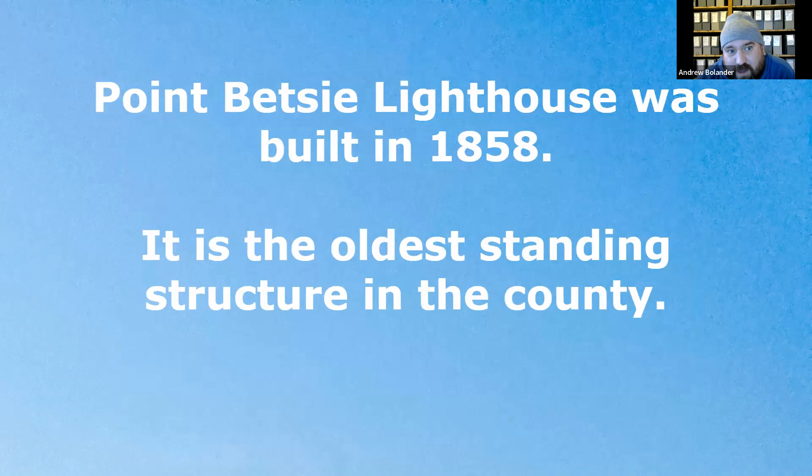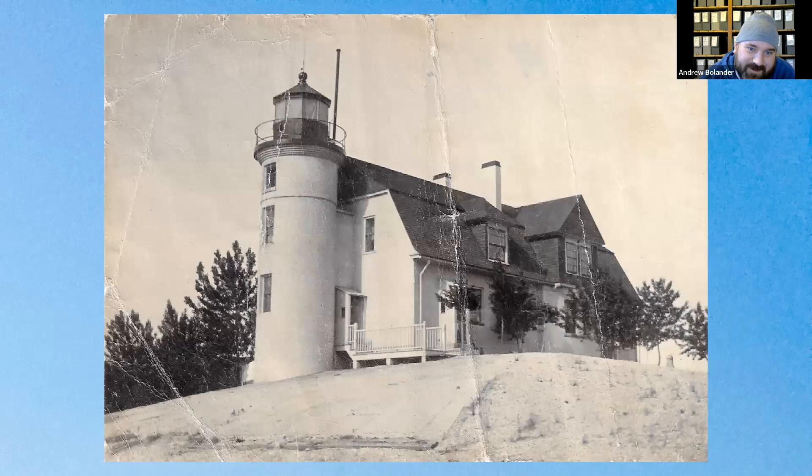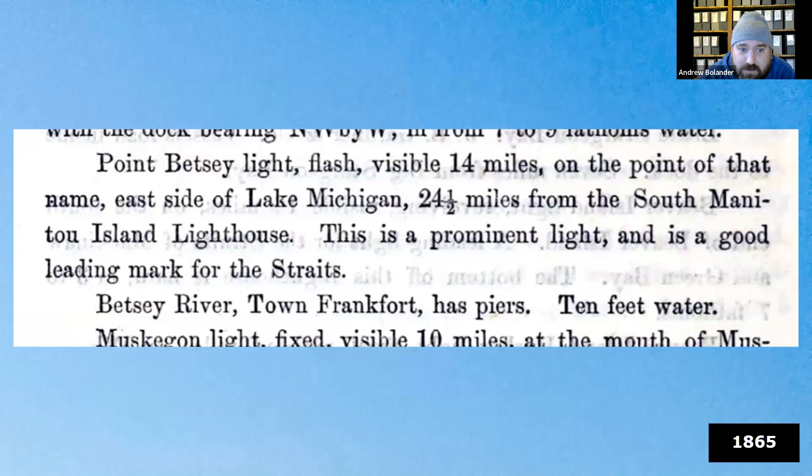To help keep people aware of where they were along the coast, the Point Betsy Lighthouse was built in 1858. It is the oldest standing structure in Benzie County. The museum doesn't have many early photos of Point Betsy — most are from 1900 onward — but they have many photos associated with the Life Saving Service that add to the story. The Friends of the Point Betsy Lighthouse and the National Lakeshore do a great job telling the maritime history of this part of Lake Michigan.